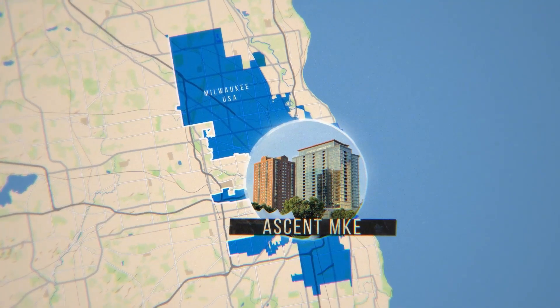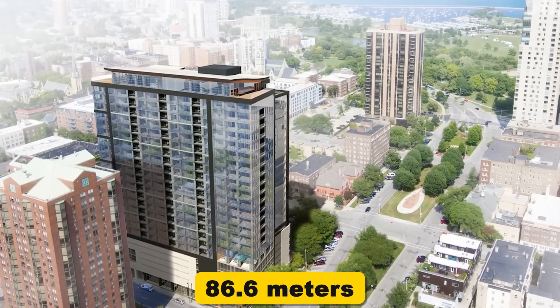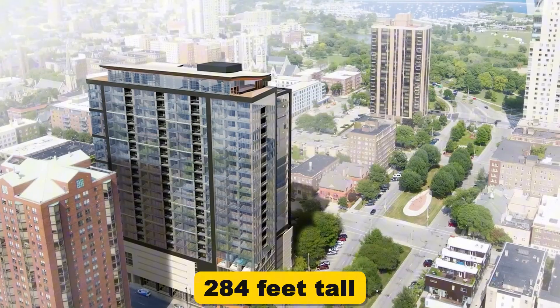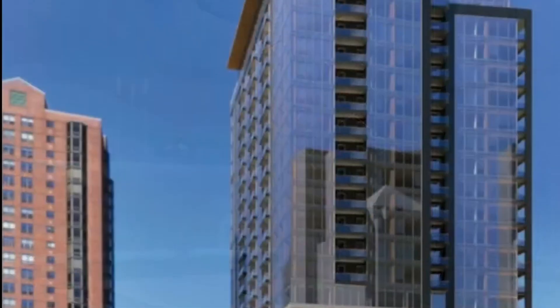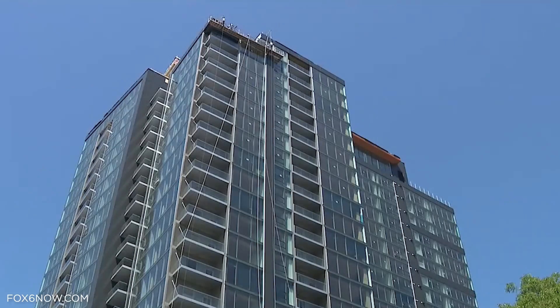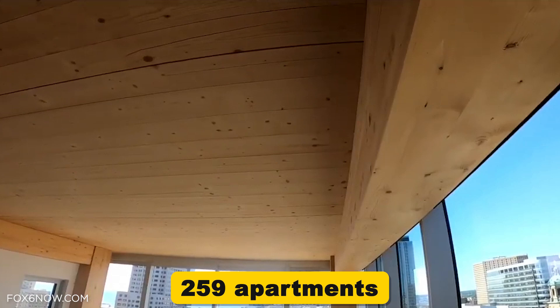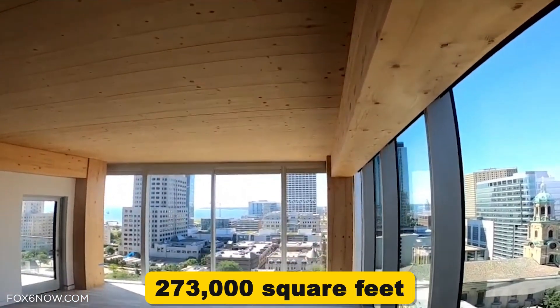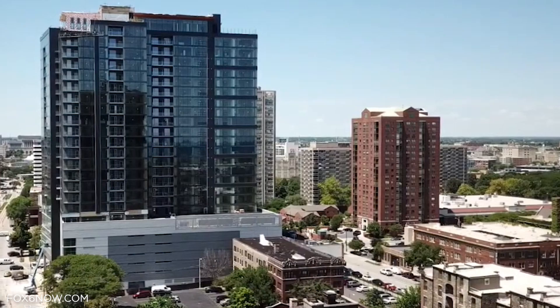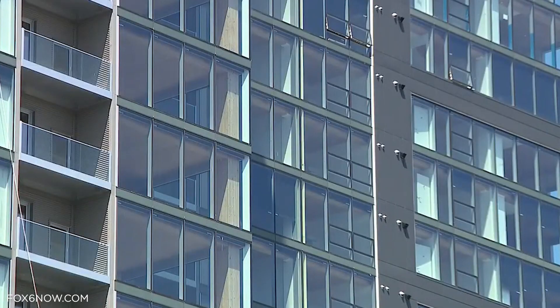First on our list is Ascent MKE in Milwaukee, USA. At 86.6 meters or 284 feet tall, this is the world's tallest timber building. The numbers tell the real story here: 25 floors, 259 apartments, and 273,000 square feet of engineered wood. But what these numbers don't tell you is how this building is changing construction in North America.